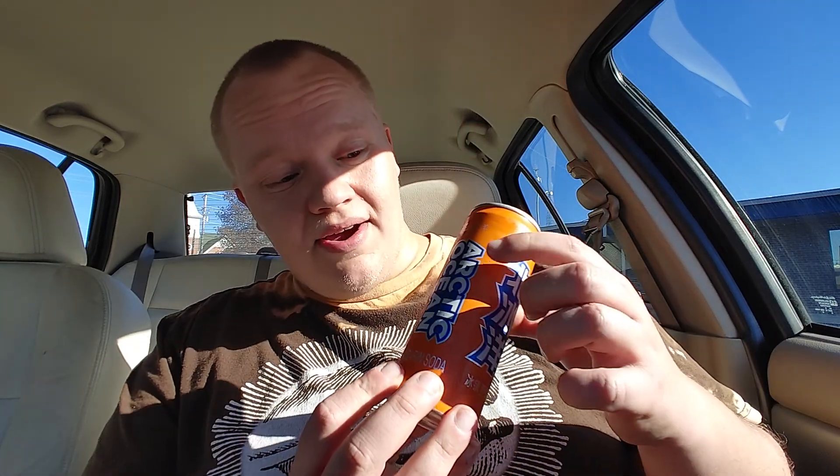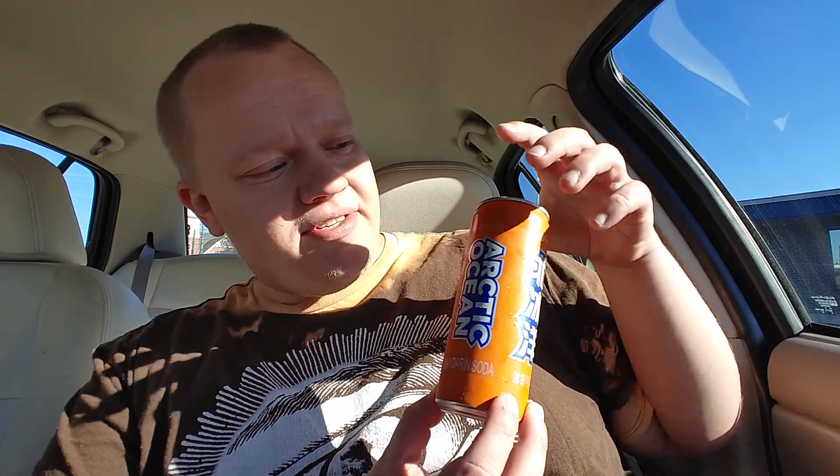Wow, I would give this — especially for an orange soda — I'd give it a 7.3 out of 10. So if you see this around, Arctic Ocean — I got mine at what I think is called Pet Pop, it's in Gravite. Check them out, they're really cool. One more look at the can — it's a tangerine soda by Arctic Ocean, go give it a try. Bye!